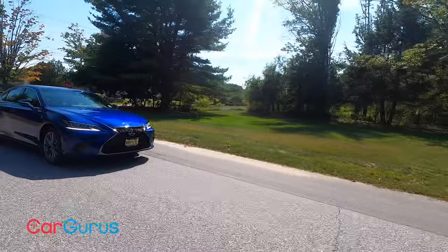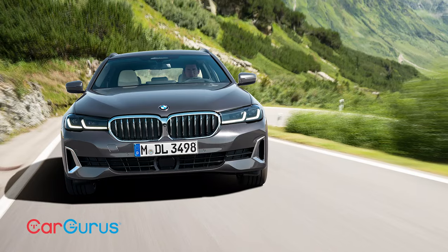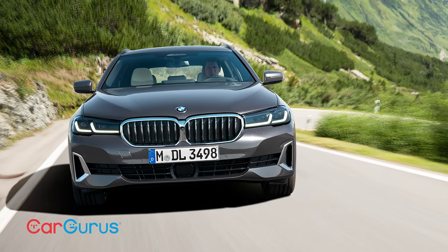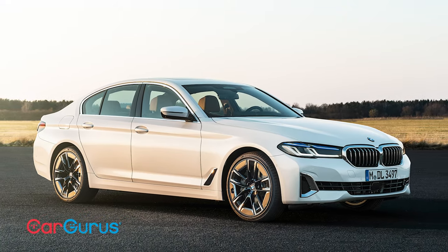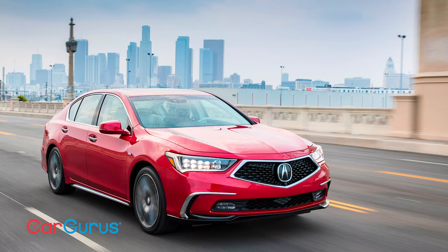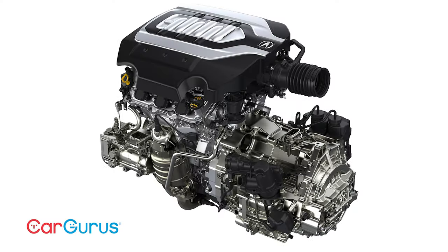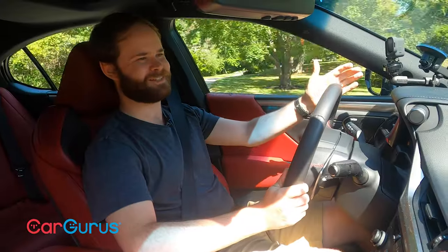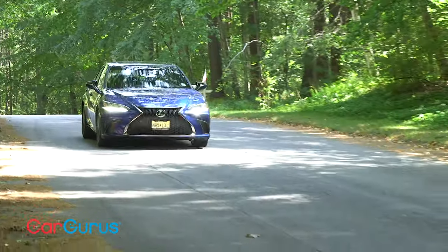There just aren't that many direct competitors to this car. The BMW 530i gets better fuel economy but has less power. The 540i does worse but has more power. The closest rival might be the Acura RLX, which also uses a naturally aspirated V6, and that does a fair bit worse. It's also being discontinued this year, so who cares about the Acura RLX?